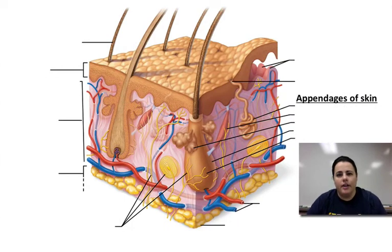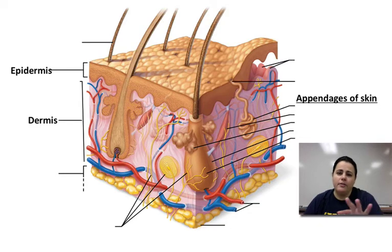Looking at the skin, we're going to label the anatomy starting with the two main layers: the epidermis and the dermis. The epidermis is very thin, whereas the dermis is the thicker layer of the skin. All the other parts are found within one of those two layers.